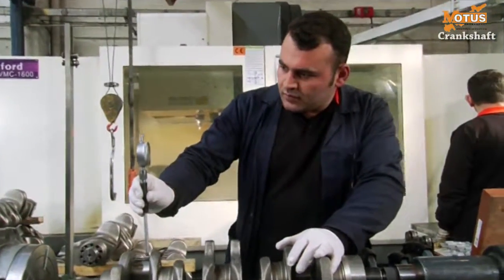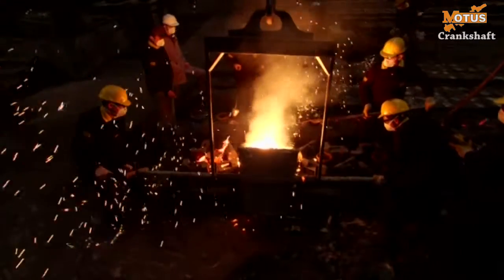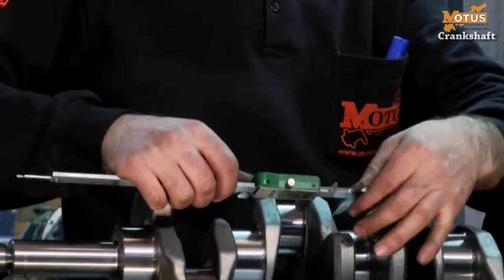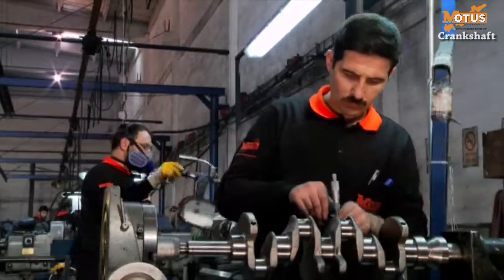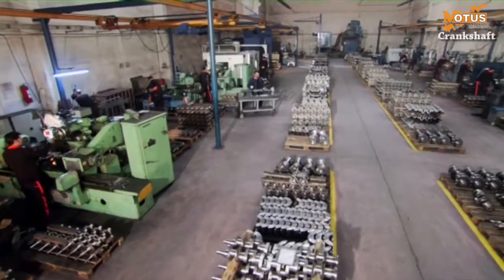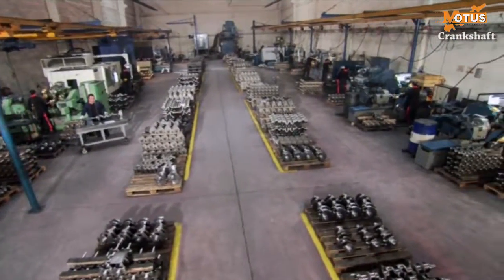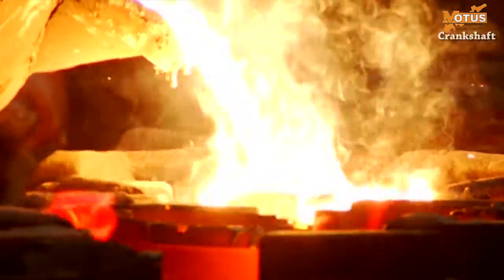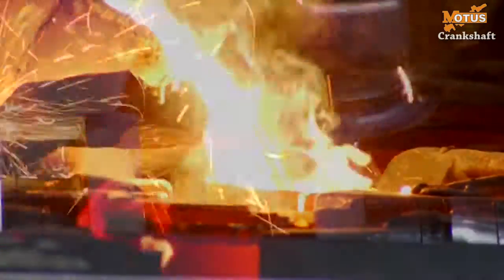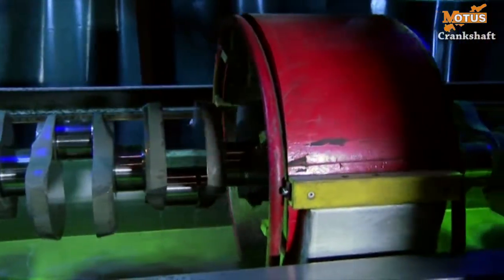Behind this success lies experience integrated with first-rate quality control management. MOTUS controls all the stages of crankshaft production as it has its own foundry production institution. This integrated control principle is MOTUS's distinguishing characteristic. After the crankshaft is cast in the foundry and the burrs have been taken off, the product is subjected to a magnetic particle test.